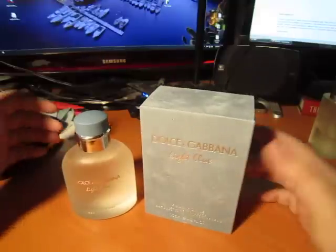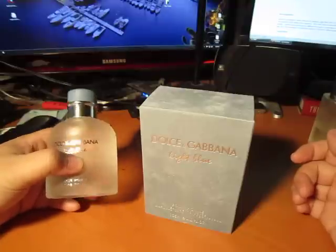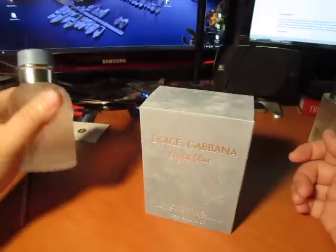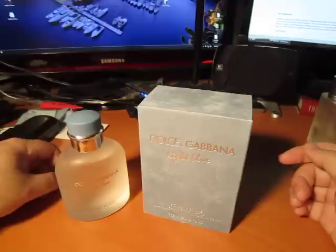For being a counterfeit, it's actually made quite well. The scent, it's not bad. Just the fact that it fades within an hour — no cologne should only last an hour. Most colognes should last you anywhere from four to six hours, at least. But anyways, let's get back to the fake bottle.